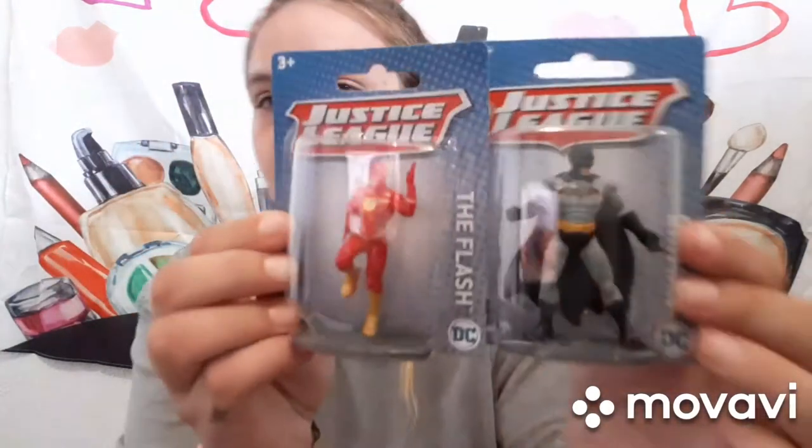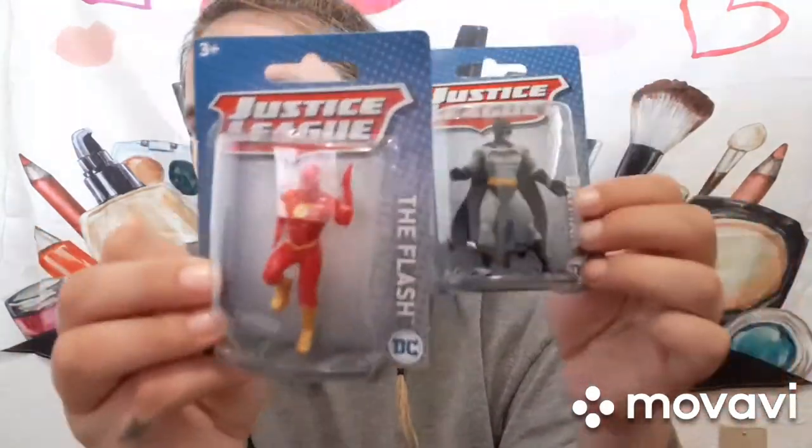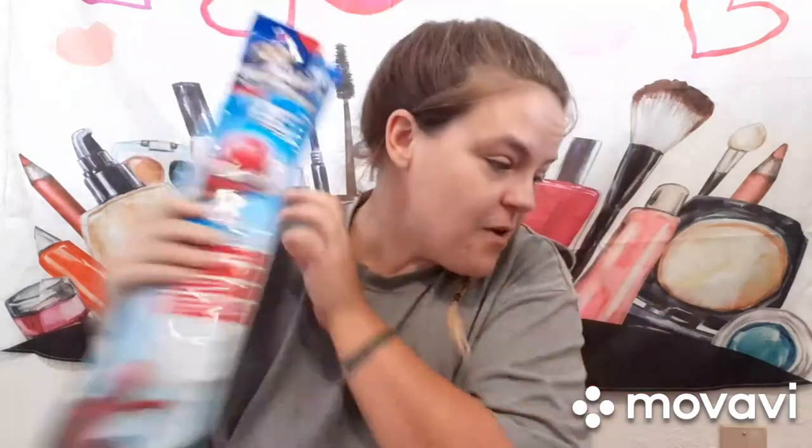I got them little action figures — Matthew got Batman and Casein Ray got The Flash. And then last but not least, I got them kites: Spider-Man and Iron Man. So that is my haul for stuff going into my new house!